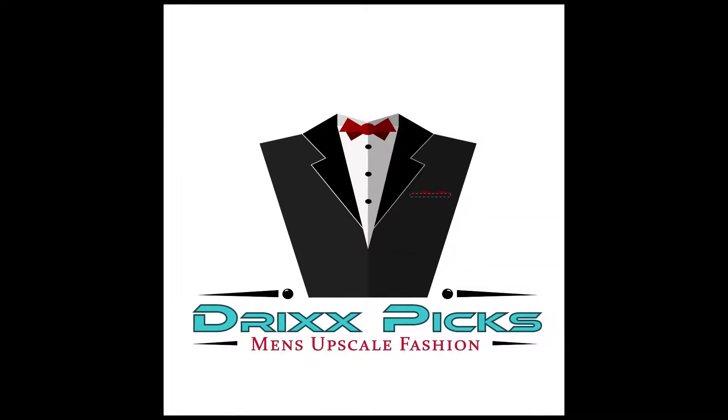What is up, fashion lovers! It's time for the 27th episode of Drixx Picks, where I get you to a whole new level. This is men's upscale fashion in two minutes — let's go.